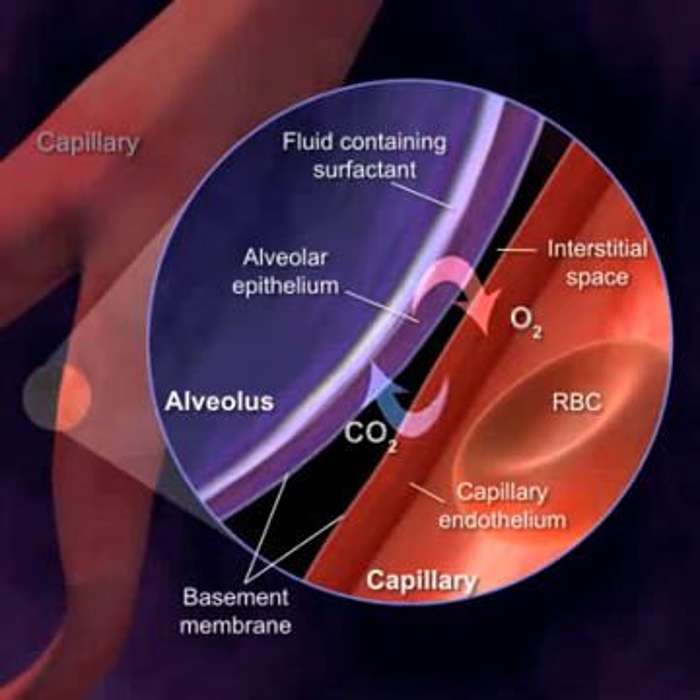Carbon dioxide and oxygen diffuse across this tiny membrane, allowing the exchange of gases to flow back and forth smoothly.